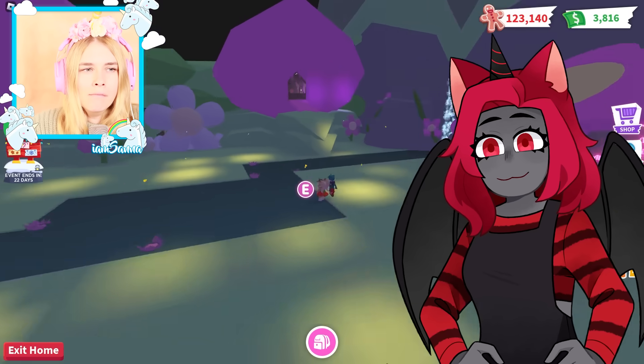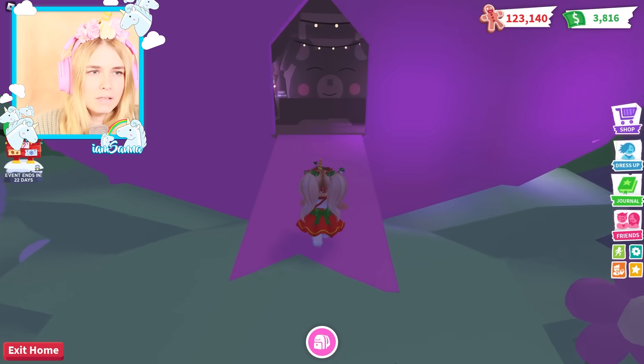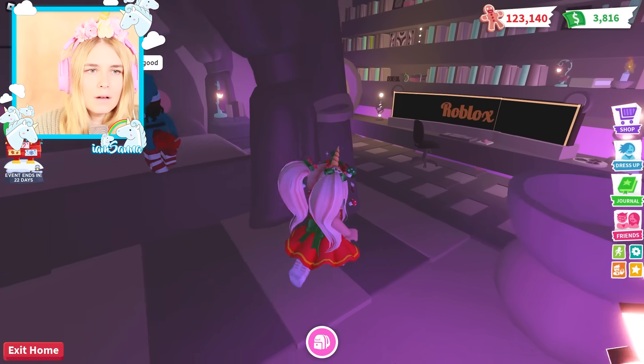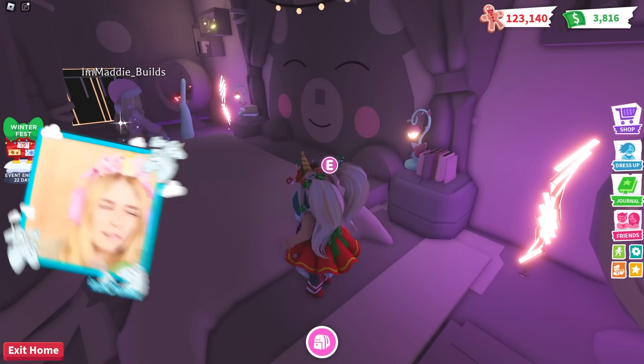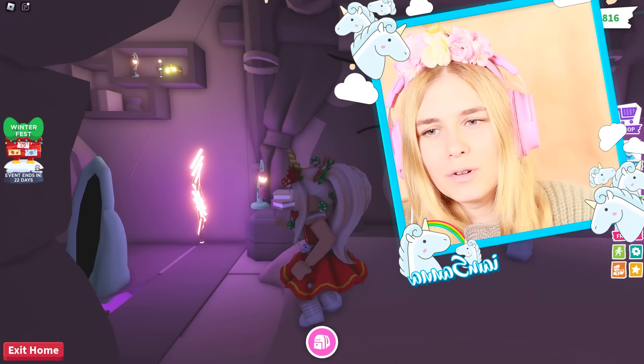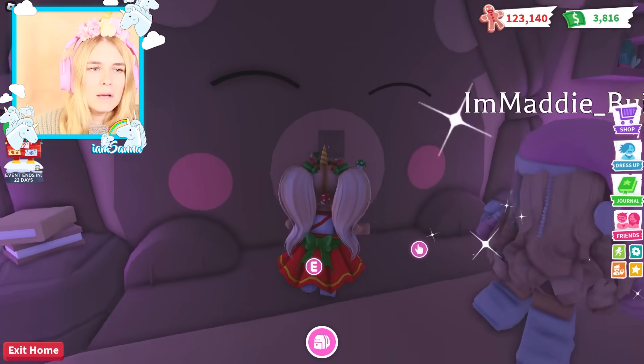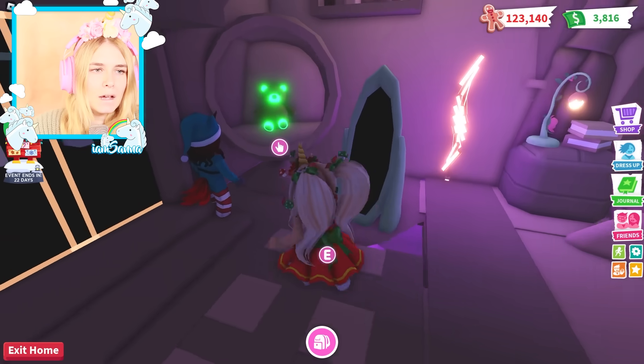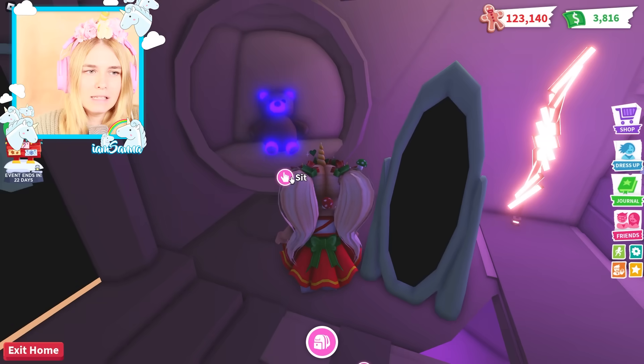Oh my gosh, this is huge - this is a huge build! I think it starts over here. This is so cute - look at this bear! Oh my gosh! I love it so much - it is a bear room. That is the cutest little bear ever. And there's a mega neon bear over here! Hello, mega neon bear!